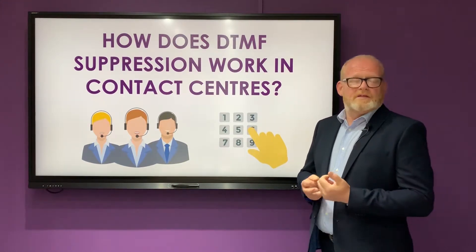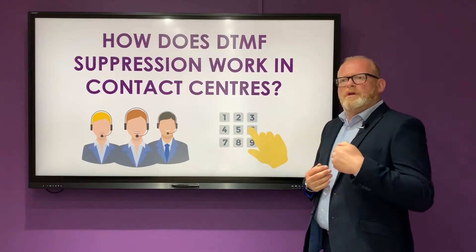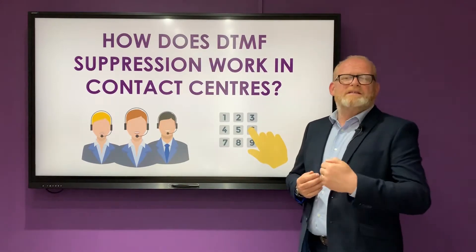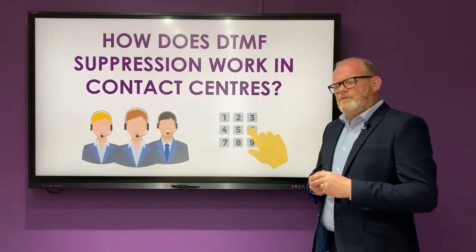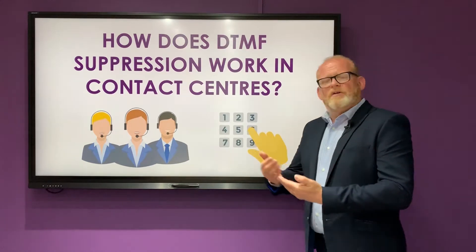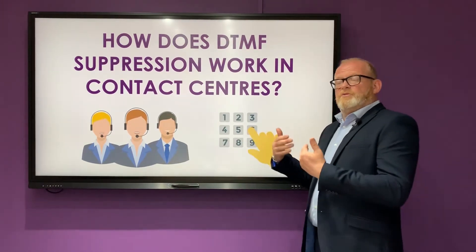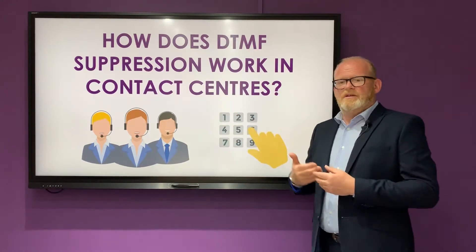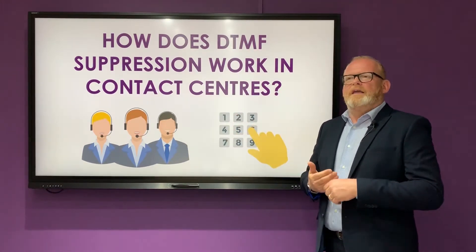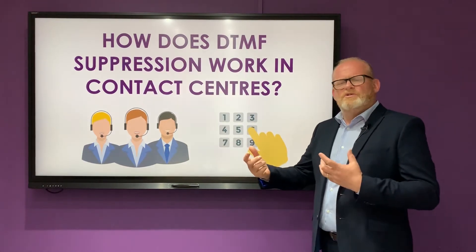So we keep the 16-digit card number, we keep the CVV, but because we're suppressing it rather than masking, the agent is able to verbally guide that customer through: put your phone on speaker, please key in your long 16-digit card number. Visually I can see on my interface that you're progressing with that, I can see if you've made a mistake, I can talk you through and help you — very interactive, very live and very supported.